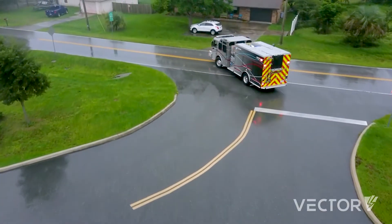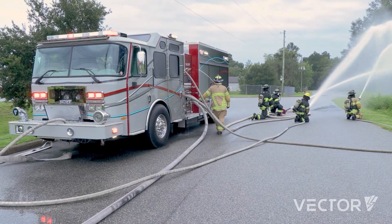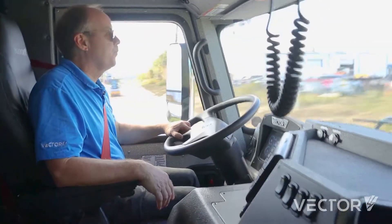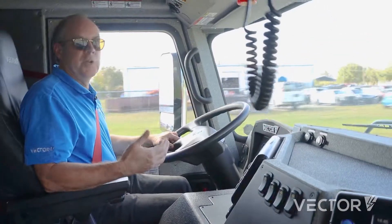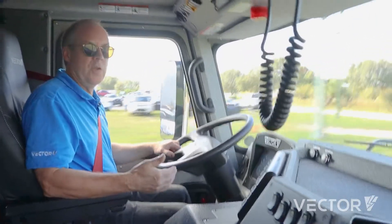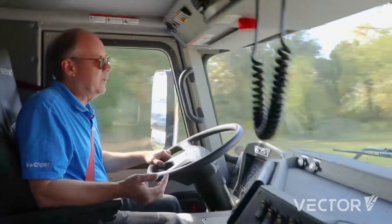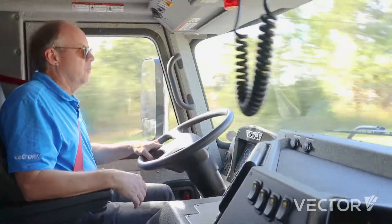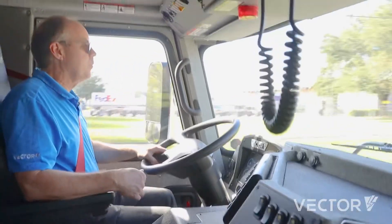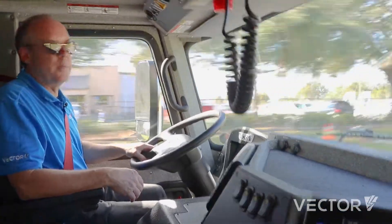We've shown how well the Vector can respond, operate, pump, and return on all electric. The Vector can do this 12 hours a day with no recharging in between. But if you do go back into the station between every call or every other call for about 15 minutes, the fast charger keeps you right up to 100% state of charge on the batteries.